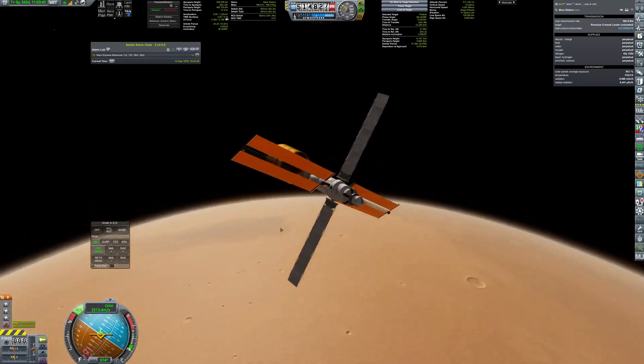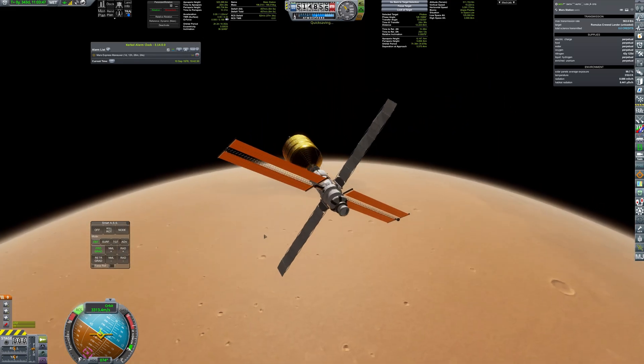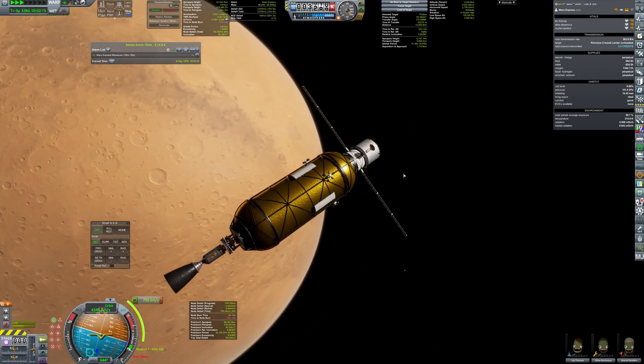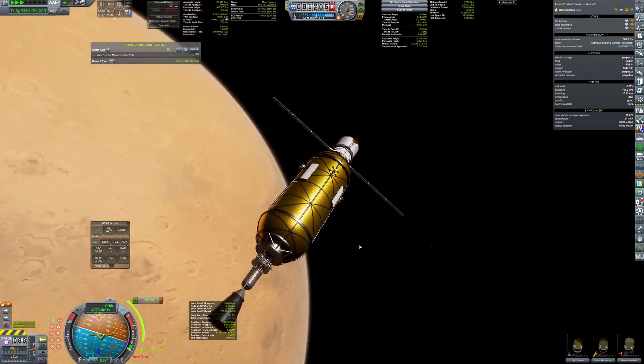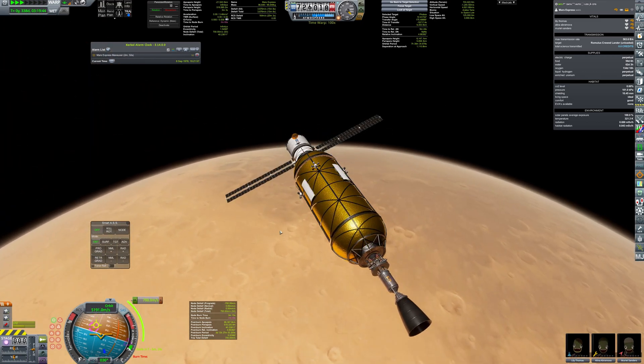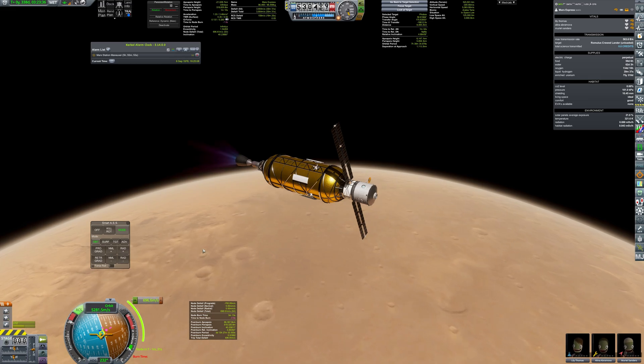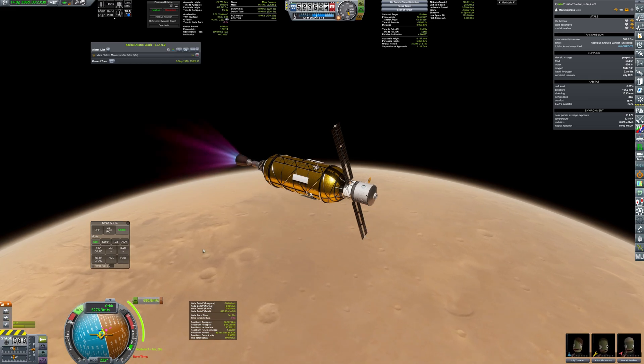Now all the other crafts can join it. The first one would be Mars Express, and it happens as usual — orbit insertion burn, plane change, and then rendezvous.